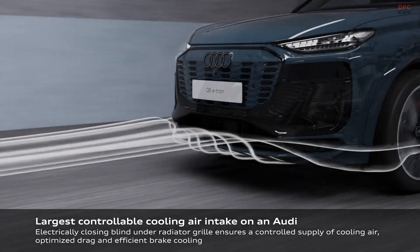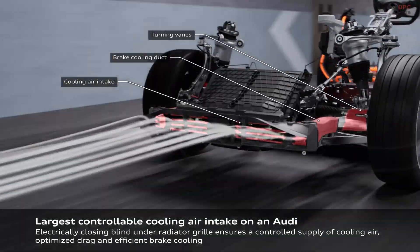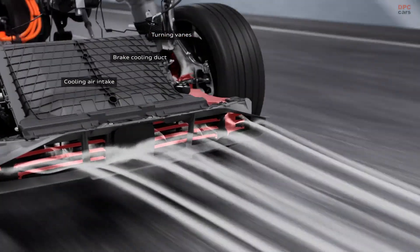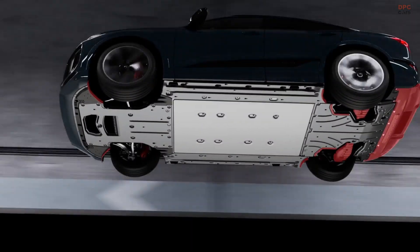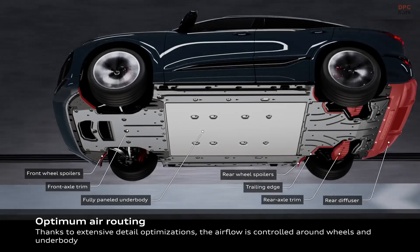Charging efficiency is another standout feature of the Q6 Sportback e-tron. The 800-volt electrical system allows for fast charging at a rate of up to 270 kilowatts, meaning the vehicle can charge from 10 to 80% in just 22 minutes under optimal conditions.